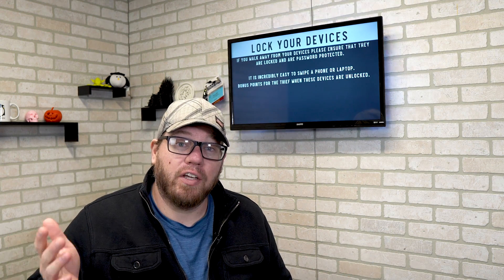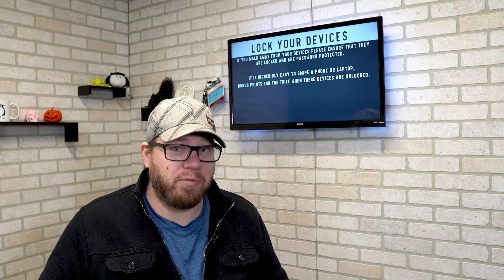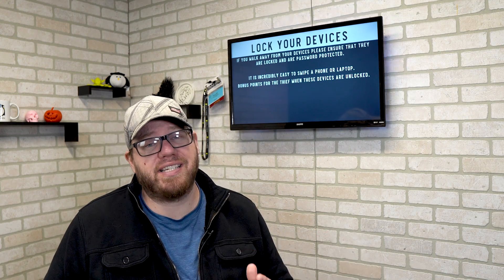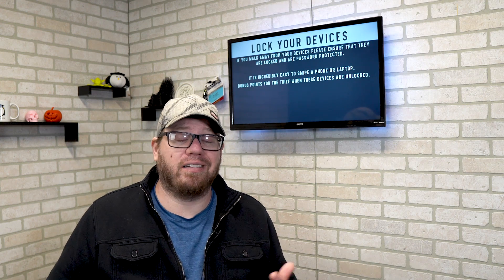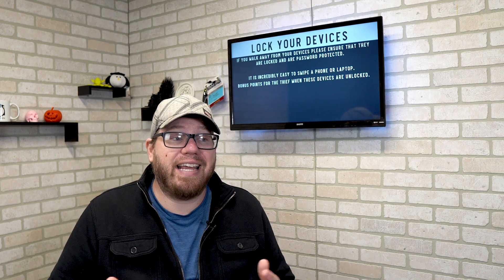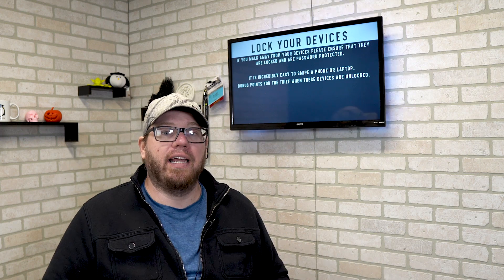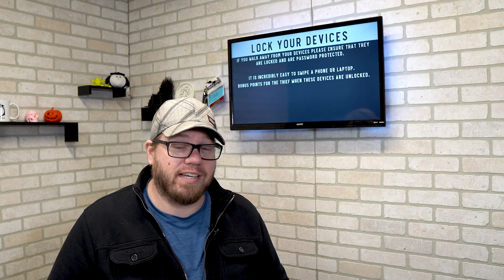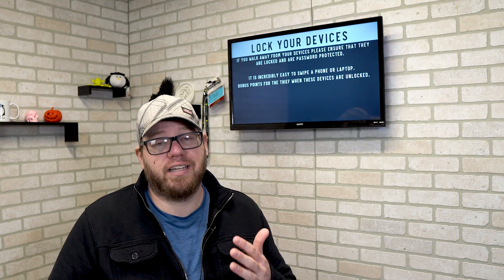To follow along with that, lock your devices — yes, even if you're at work, and especially when you're out in public. When you're walking away from your devices, please ensure that they are locked. It's so incredibly easy to swipe a phone, a tablet, or a laptop, and if it's unlocked it makes it incredibly easy for the person who took it to get access to all of your files. Even if it is password protected it can still be accessed, but imagine how much easier it is when you leave things unlocked.